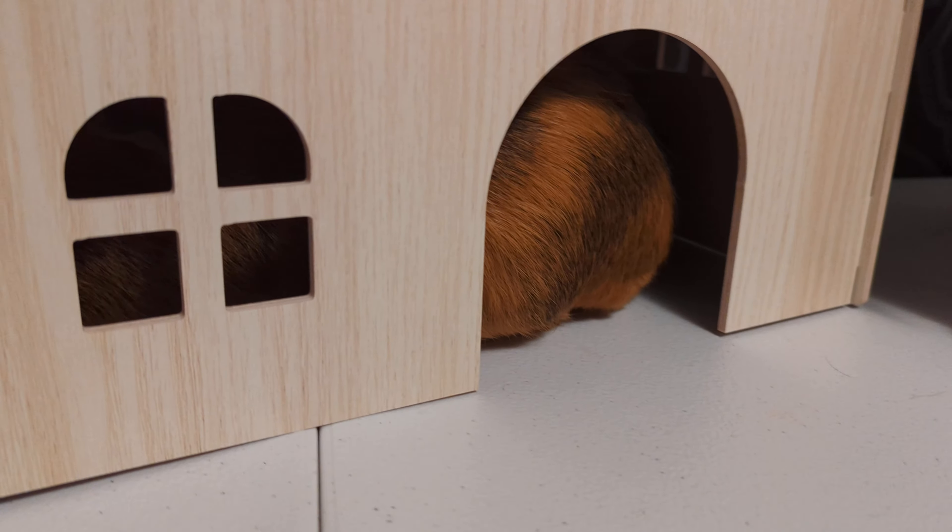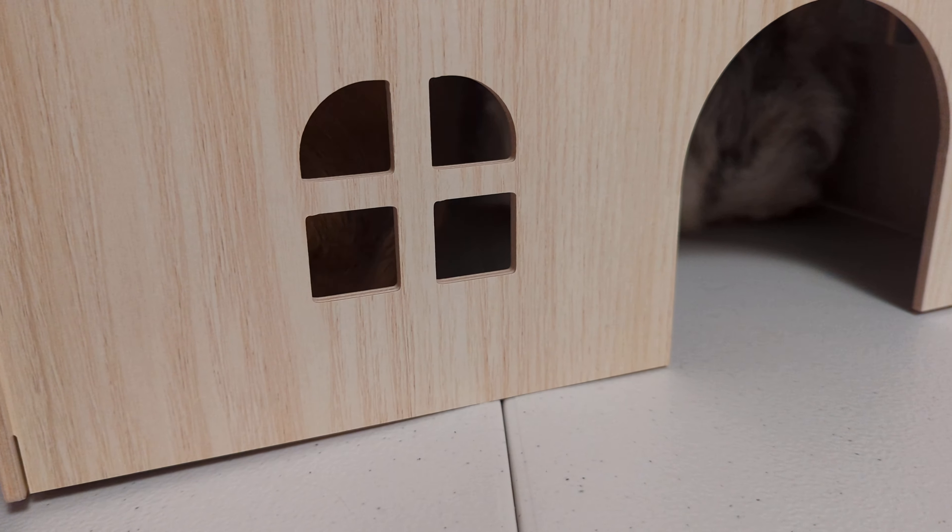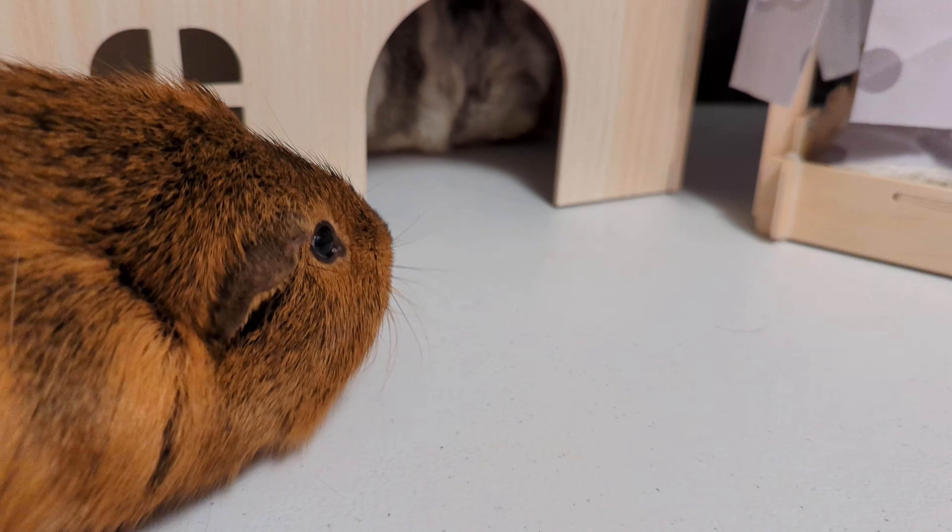Then we have this one right here, which is a bed with some fleece. Very cool. Very awesome. You want to try this out?